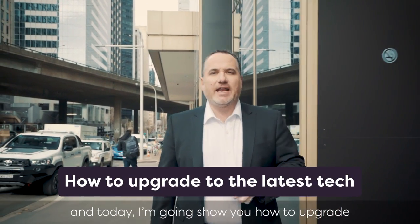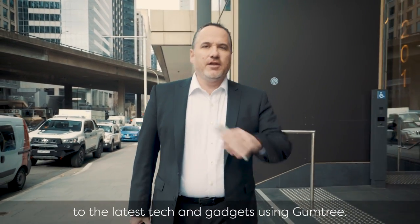G'day, Trevor Long here, and today I'm going to show you how to upgrade to the latest tech and gadgets using Gumtree.